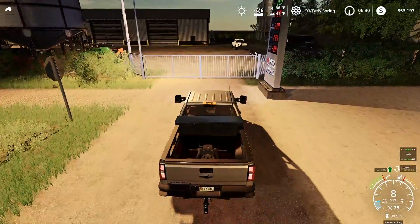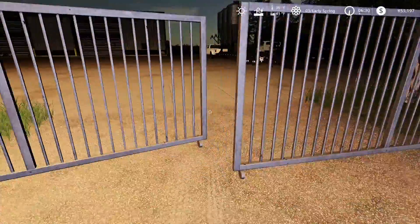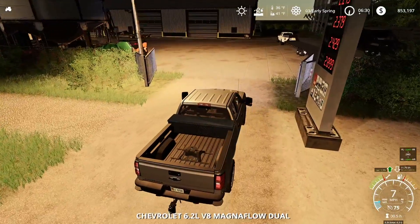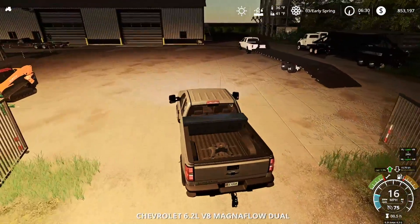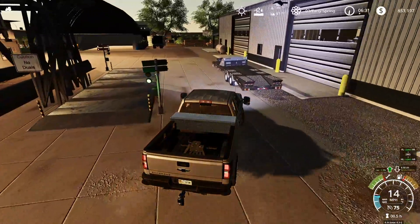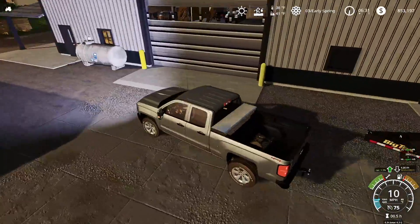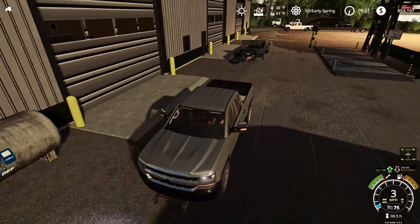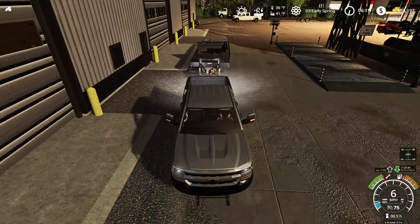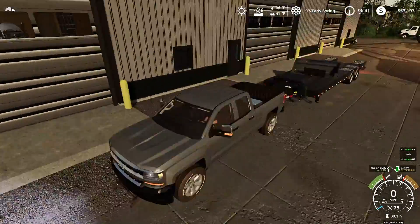First things first, gotta roll up and unlock the front gate and get to work. The yard is a bit of a mess here, and if I'm not careful and don't keep on top of this it's gonna stay a mess. So before we do anything this morning, before we go get that load of dirt, we're gonna do just a little bit of cleanup. I'm going to back up to this big text trailer and get it parked out of the way.